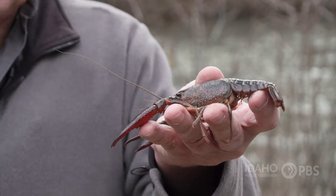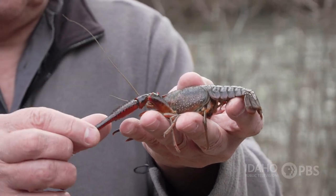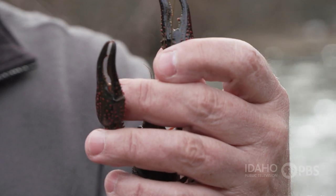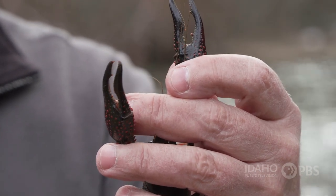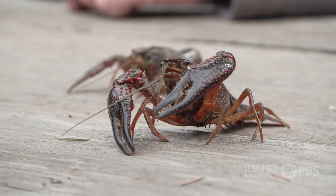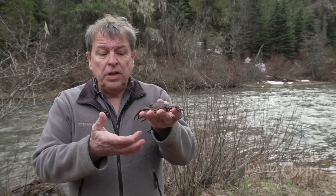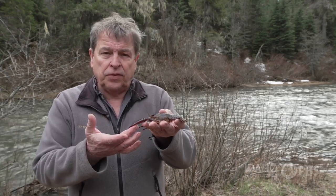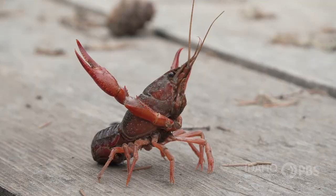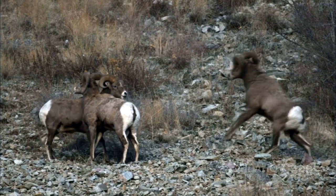Look at these giant claws this animal has. You might think that an animal like this would use those claws to defend himself against predators — things like large fish, otters, or mink. But that's not really the case. What they really use these claws for is to fight each other. It's a way to attract a mate, in the same way bighorn sheep fight over their mates.